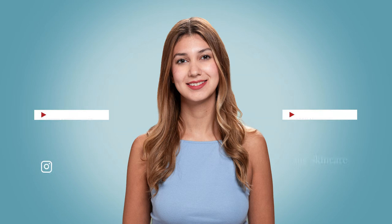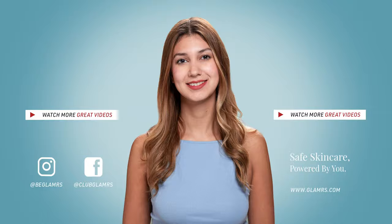Tell us what your favourite period hygiene tip is in the comments below, and don't forget to subscribe and hit the bell icon so you never miss another video! Until next time, stay tuned and stay Glamrs!